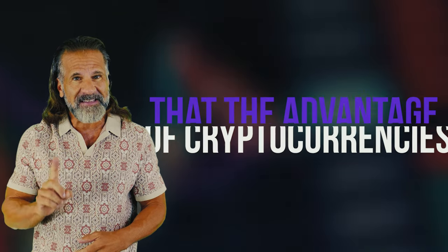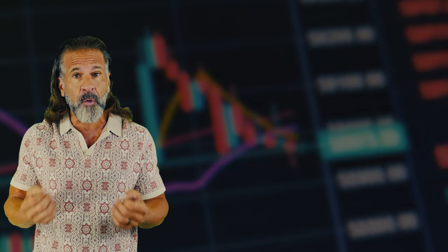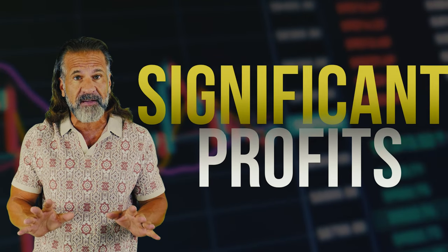Cryptocurrency prices are constantly changing, so I won't be providing exact figures since they'll likely differ by the time you watch this video. However, that's the advantage of cryptocurrencies — their volatility offers numerous opportunities to make significant profits.